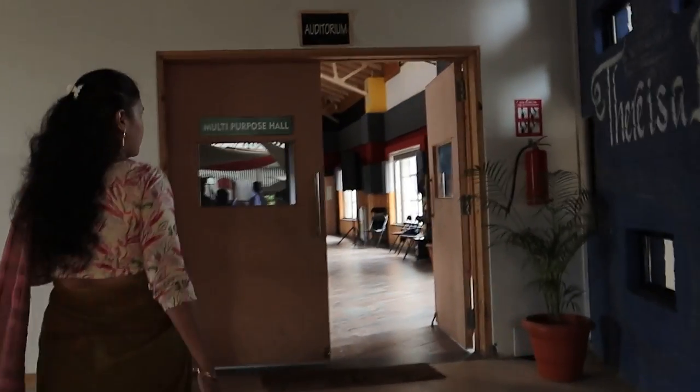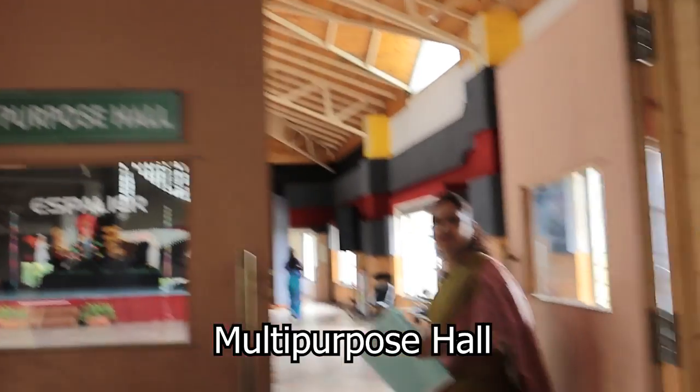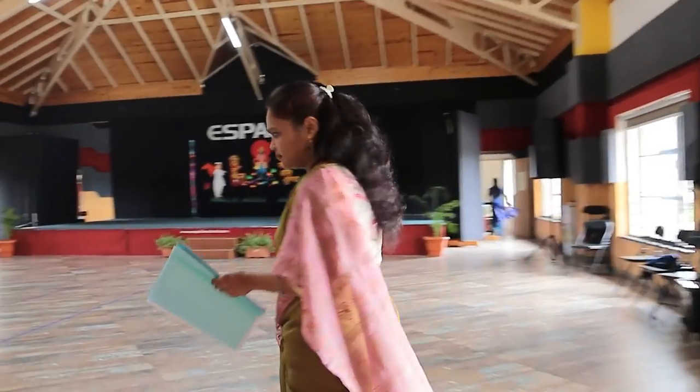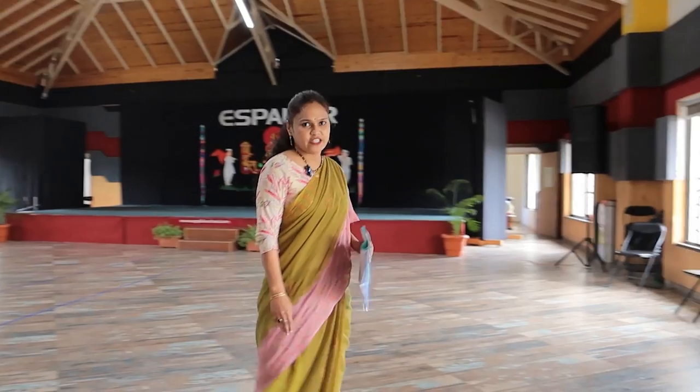We use the multipurpose hall for school functions and activities — it is an auditorium. We recently celebrated Ashari, and the backdrop is still there. It is big and spacious and can accommodate all our children.